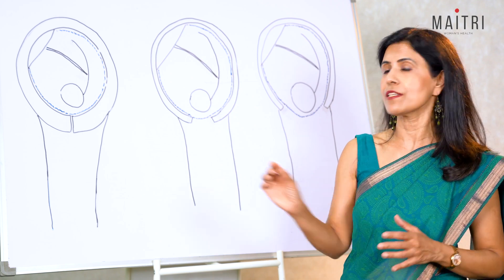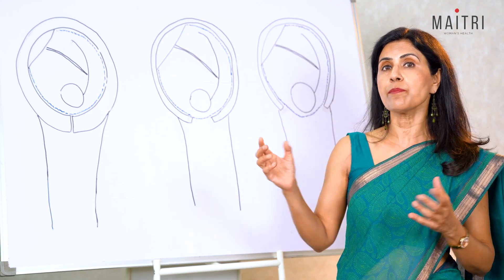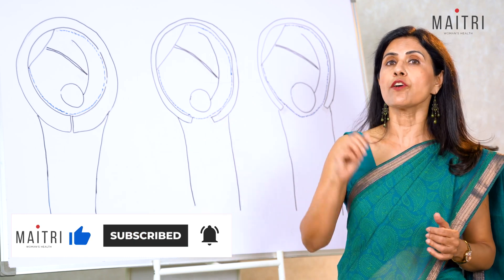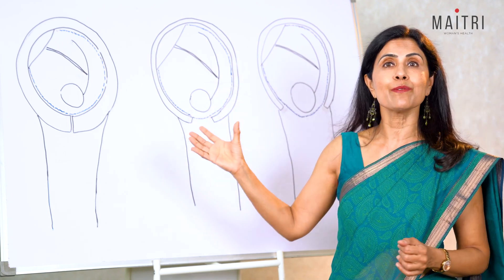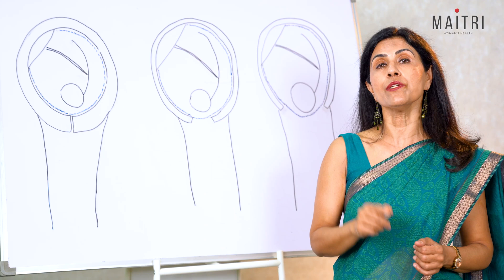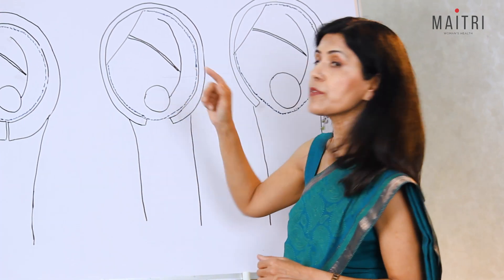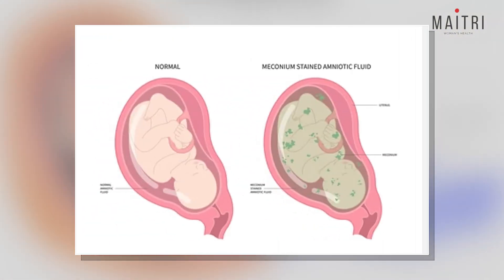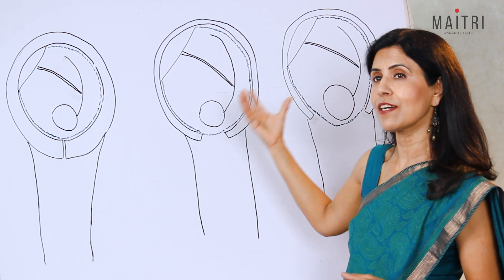Amniotomy is usually done when the cervix is partially dilated and partially effaced. Breaking the water increases the pressure of the baby's head on the cervix, which can expedite labor. It is important to note that once the water is broken, the baby is open to the outside world, and there is a higher risk of infection ascending from the vagina to the baby. So labor needs to proceed efficiently. This method also helps the doctor see if the amniotic fluid is clear and there is no meconium, meaning the baby has not passed stool inside.